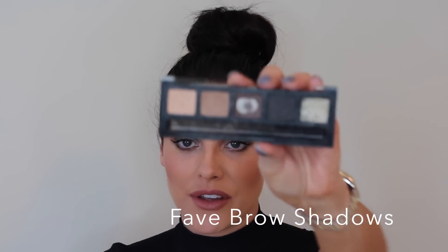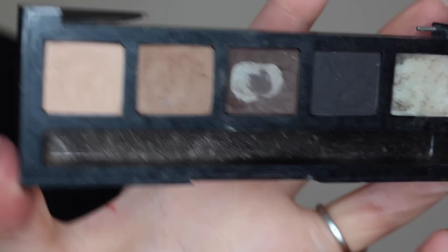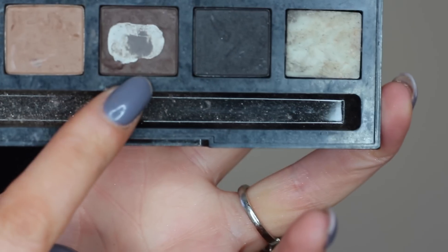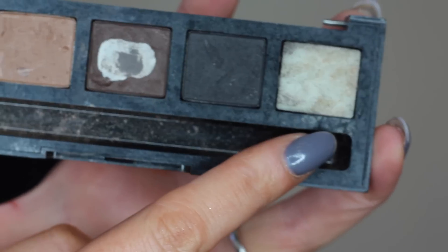Starting off with powders — powders are definitely one for beginners. It's one for people who don't have a lot of time in the mornings and it's also great for a more natural look. The first palette I'm going to talk about is the one I've used forever and always go back to: the HD Brow Palette in 002 Foxy. It has a range of lighter colours, darker colours, and your wax. They're about €45, available in most salons, and in my opinion they are definitely one of the best powders on the market.